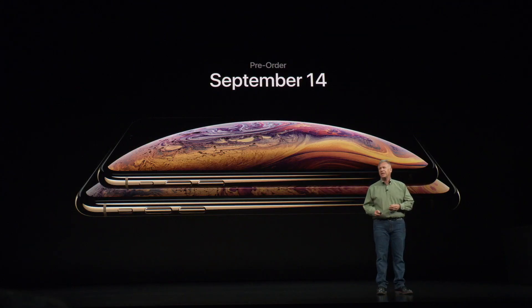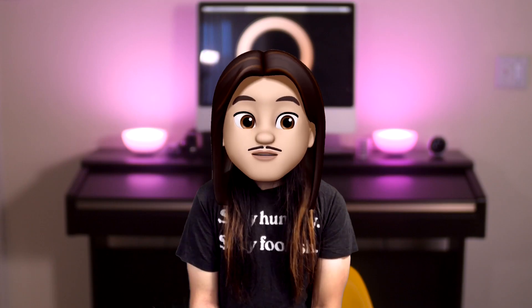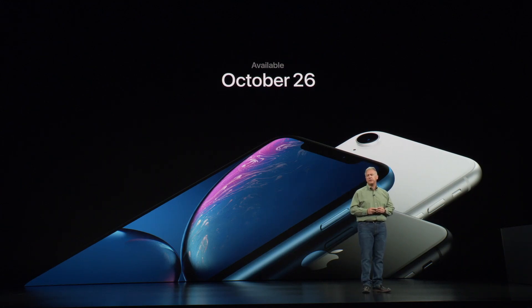Release dates: the XS and XS Max start pre-ordering on Friday, September 14th, and ship a week later on September 21st. The iPhone XR is later — pre-orders October 19th, shipping October 26th.